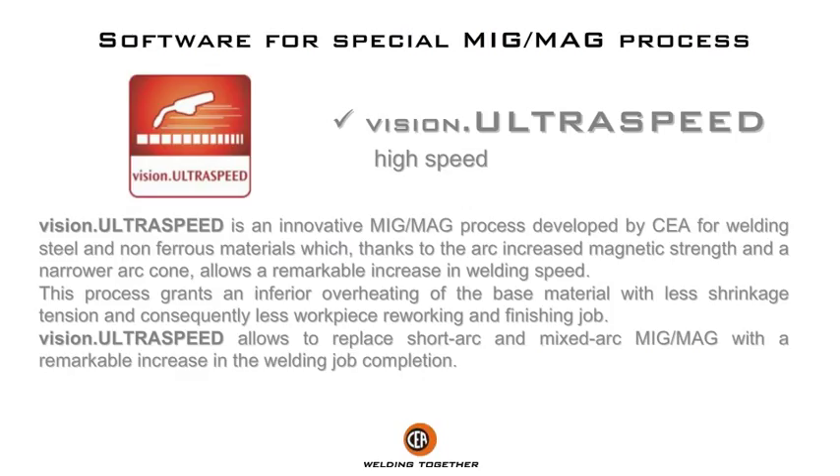This process grants inferior overheating of the base material with less shrinkage tension and consequently less work piece reworking and finishing. Vision Ultra Speed allows replacing short arc and mixed arc MIG/MAG with a remarkable increase in the welding job completion rate.